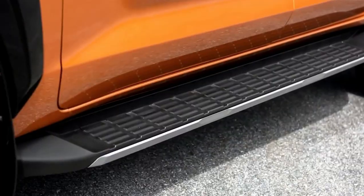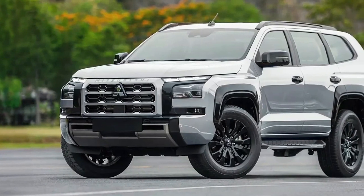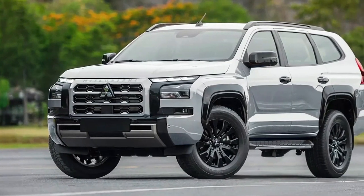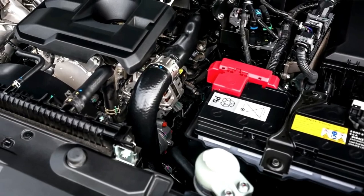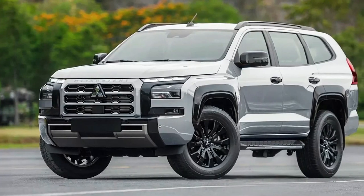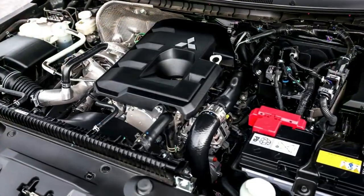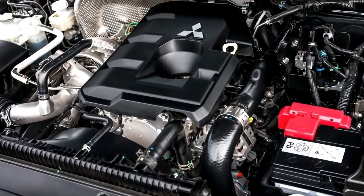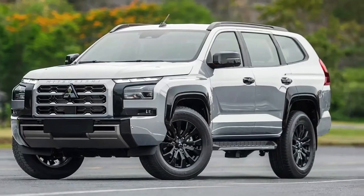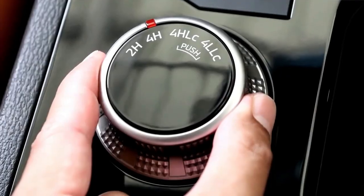However, when Mitsubishi revealed its latest five-year product plan, conspicuously absent was any mention of electrification for either the next Triton or Pajero Sport. Mitsubishi did confirm it will produce an all-electric Triton by 2028, dubbed BV Pickup and apparently distinct from the Triton, but at this stage everything suggests both the new Triton and its seven-seat wagon sibling will continue to be powered exclusively by turbo diesel engines.